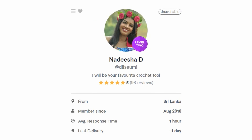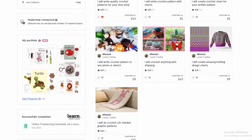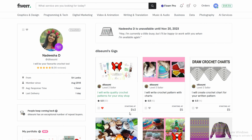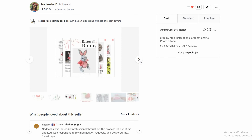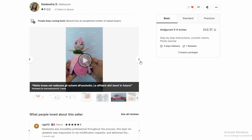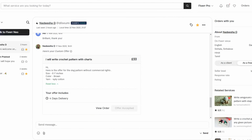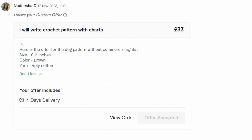The final freelancer I've found is Nadisha. She has 60 reviews and currently has three orders in her queue so it seems like she's very popular. Scrolling through her photos it all looks very good and she's got some examples of what her patterns look like. I reached out to each of the freelancers just to check they were happy with what I wanted before placing the order, and Nadisha sent me a custom offer priced at £34. All of the designers have the brief and now all we have to do is wait to hear back from them.